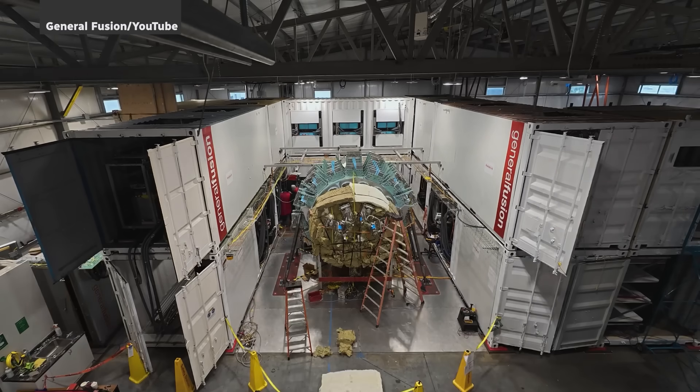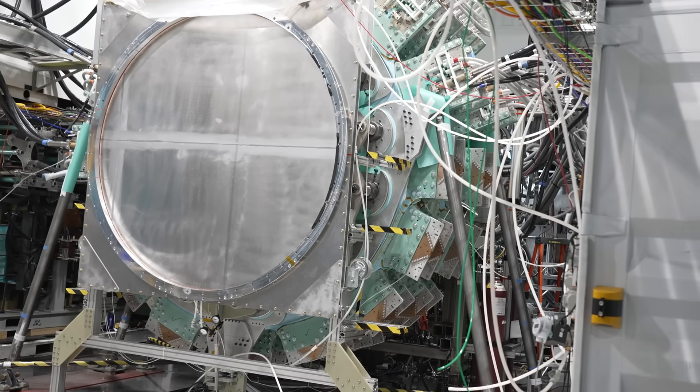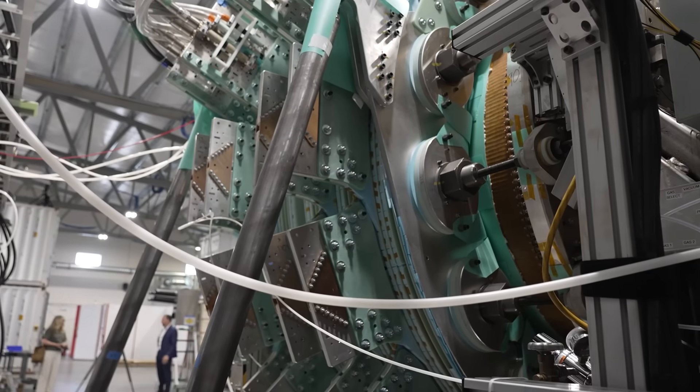So how is General Fusion different? Behind me is LM26. It will demonstrate fusion conditions using their unique approach called magnetized target fusion. It will achieve temperatures of 10 million degrees within the next few months, 100 million degrees shortly after that, and ultimately will reach break-even conditions — where you get more energy out of the reaction than it took to create it — which would make them the first private company in the world to achieve that.